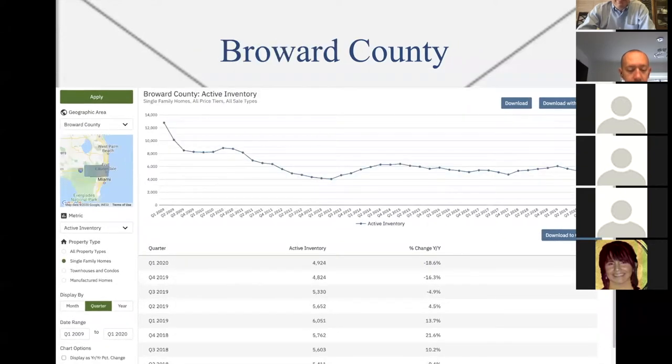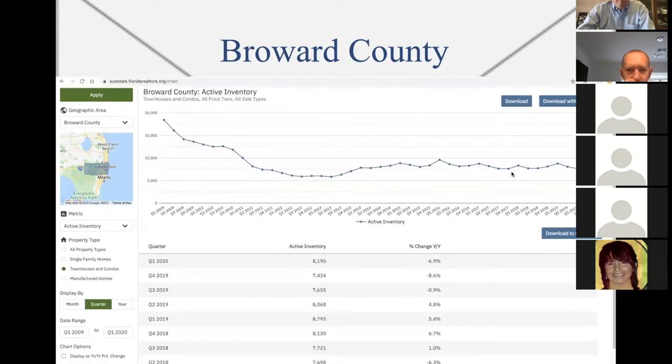Broward County single family homes inventory levels: here's the crash, cash buyers came in, and as you can see the inventory levels are pretty flat — which is good because things are coming in and going out, they're moving. Here we have townhouses and condos in Broward County — same thing. Inventory levels are flat, which is different from Dade County where the inventory levels are too high.